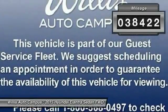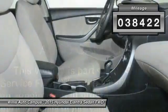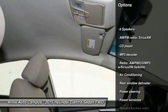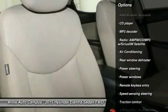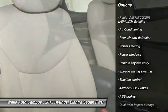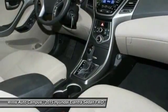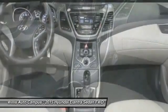This vehicle has less than 40,000 miles. Here are some of this vehicle's great options: traction control, dual airbags, air conditioning, front power steering, one owner, four-wheel disc brakes, center armrest, power windows, rear window defroster, security system.